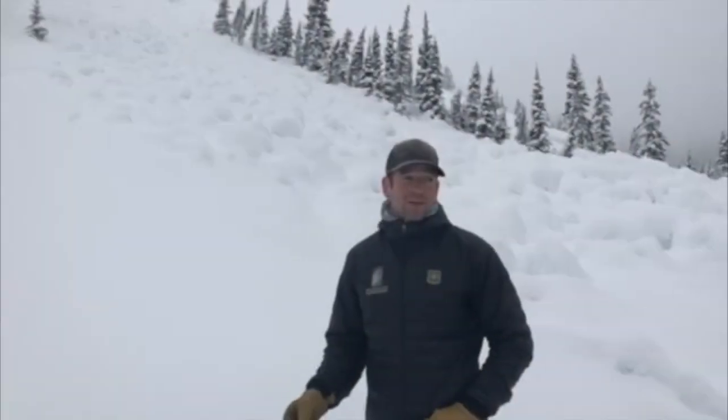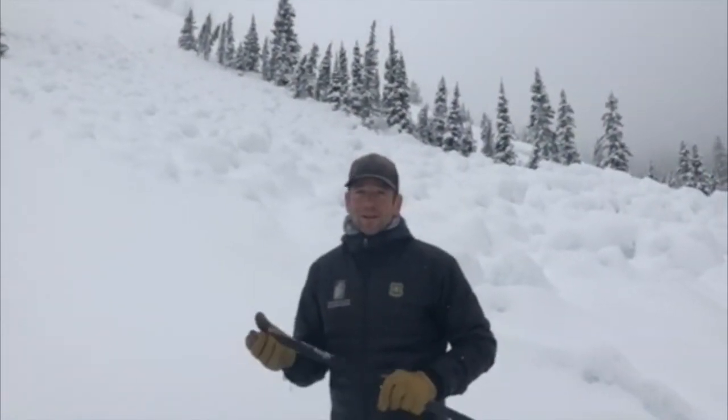We still have a dry snow avalanche hazard at upper elevation terrain, specifically above 9,000 feet. So you really want to look out for that.